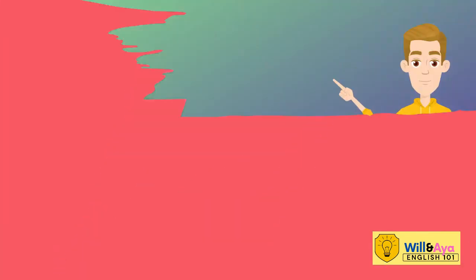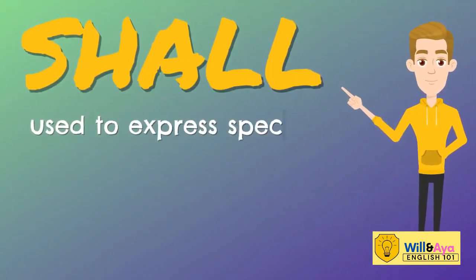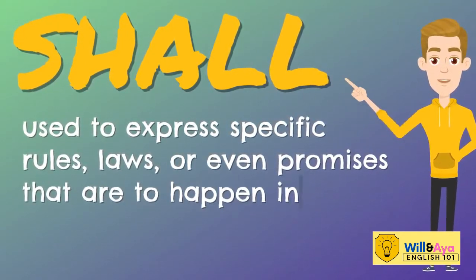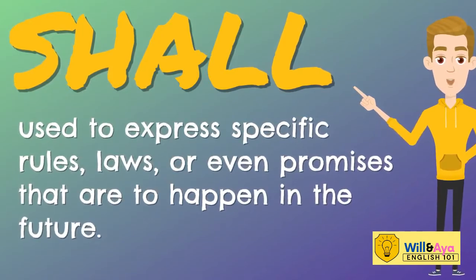We use SHALL, spelled S-H-A-L-L, if we are going to express specific rules, laws, or even promises that are to happen in the future.